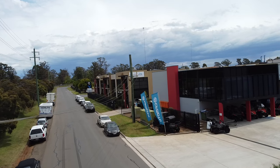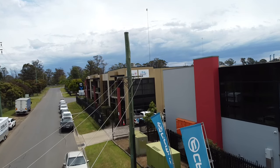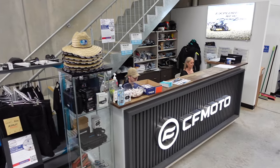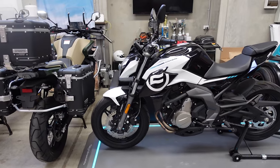Today I'm test riding the CFMoto 800 MT. Before we go any further, a big shout out to Mick and the team at Western Sydney CFMoto. They're located at Unit 1, 26 Park Road, Mildred, which is just in the Windsor area. For all things CFMoto, be it two wheels or four wheels, go speak to Mick and the team — they're a massive help and if it wasn't for them, this video wouldn't have been possible.